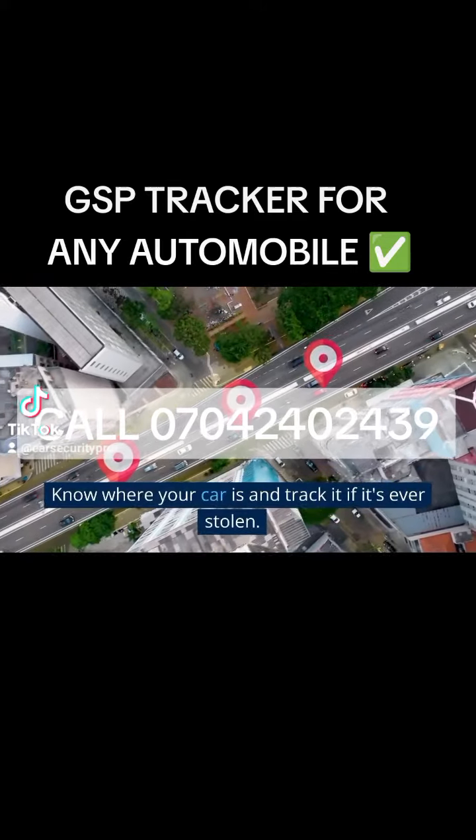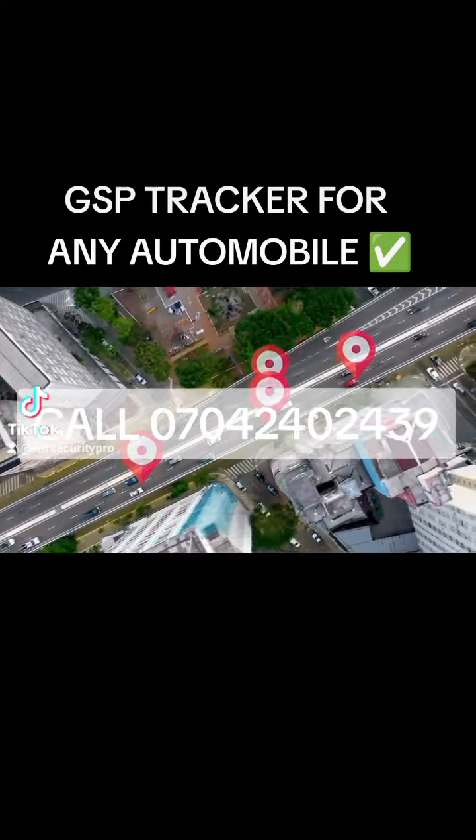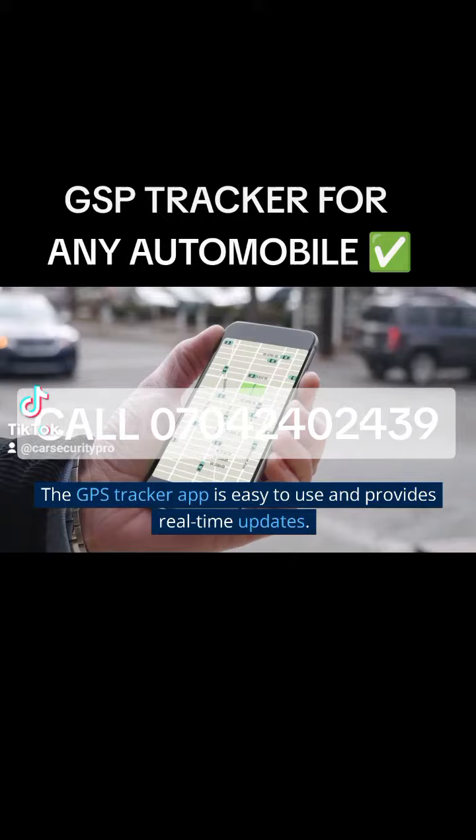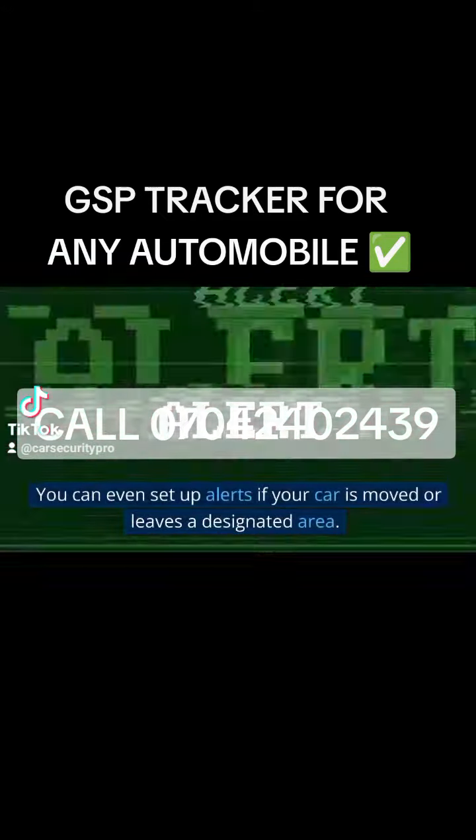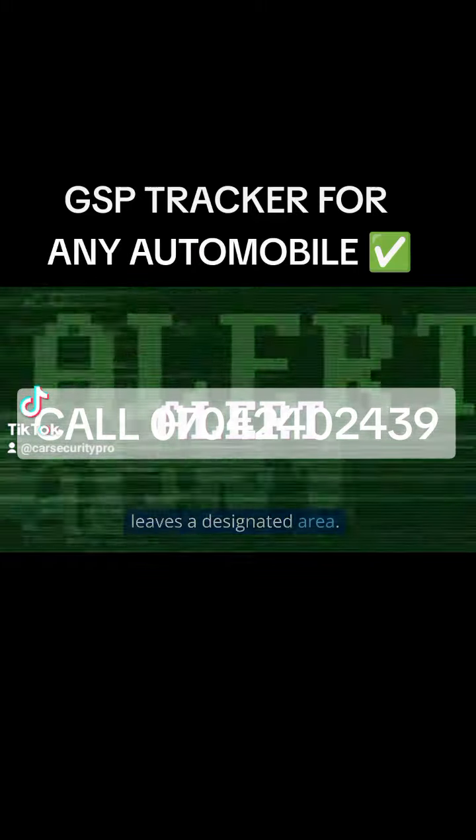Know where your car is and track it if it's ever stolen. The GPS Tracker app is easy to use and provides real-time updates. You can even set up alerts if your car is moved or leaves a designated area.